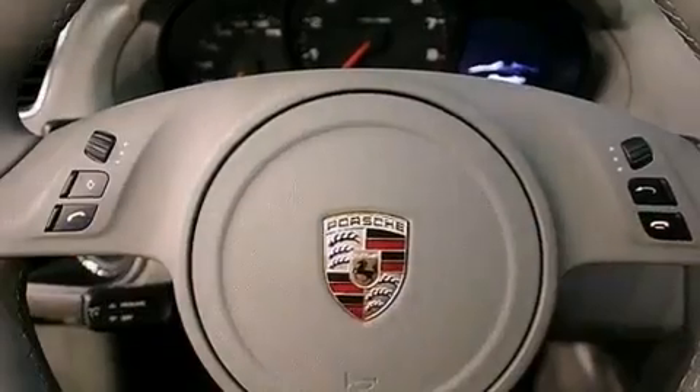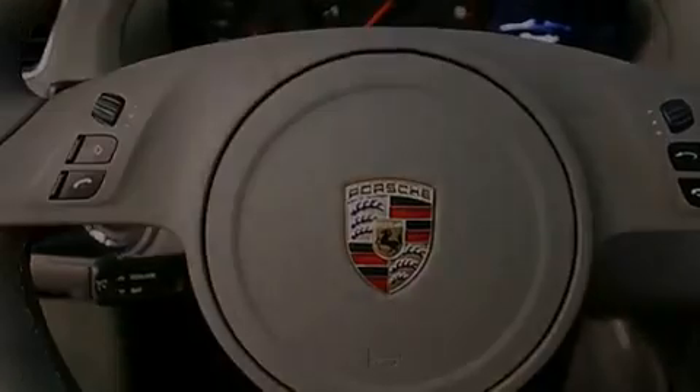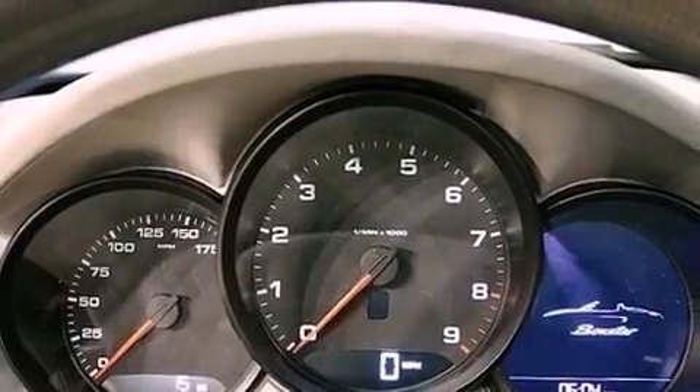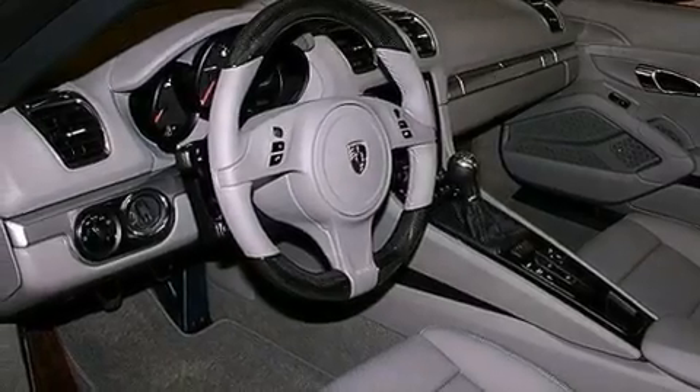LED taillights, memory settings for the seat positions so you can recall your favorite alignments with the push of one button, and the heated seats can warm you up in seconds, keeping you and your passengers comfortable the whole trip.